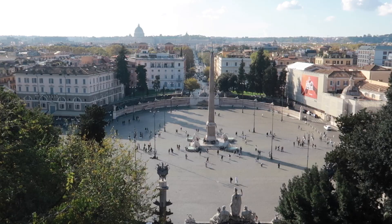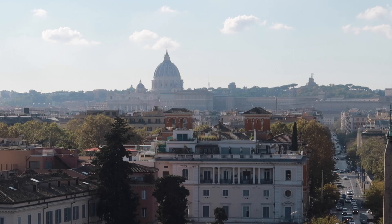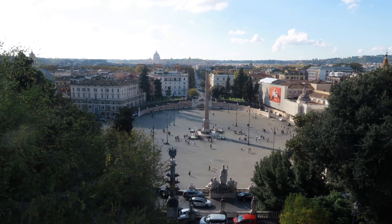Piazza Napoleone is a grand open space that looks out over Piazza del Popolo. This was also laid out by Valladier and provides views to the west end of the skyline of Rome beyond. This is the view from the Pincian Hill overlooking Piazza del Popolo toward St. Peter's Basilica.